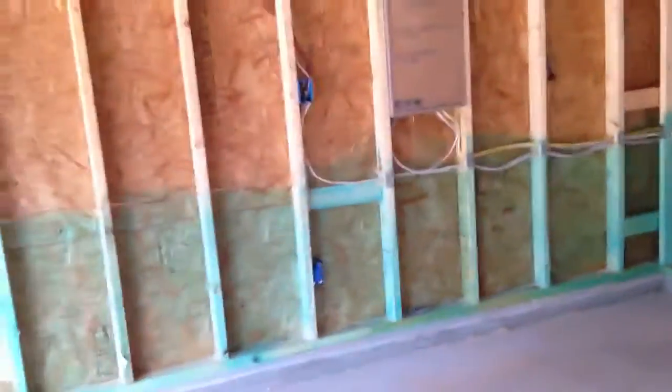Wow, this is crazy. I guess I'm inside the garage — they've got a bunch of wires. I guess that's where the breaker box will be. This is crazy.